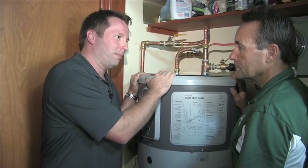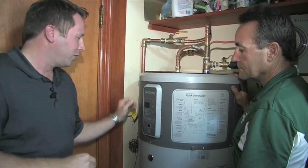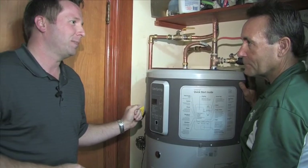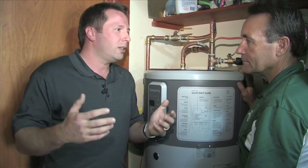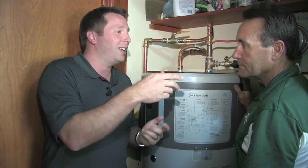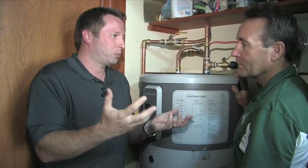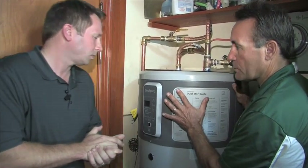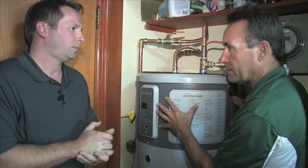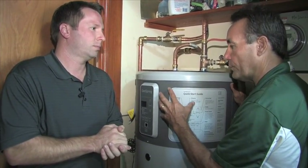One of the other nice energy-efficient features on the GeoSpring Hybrid Water Heater is that it actually has a vacation mode. You can set it in vacation mode while you're out of town for a week or two, and you can set the time for the day before you come back home so it turns on automatically and you'll have nice warm water ready when you return. Like the washer and dryer, this has intelligence which leads to its energy efficiency features.